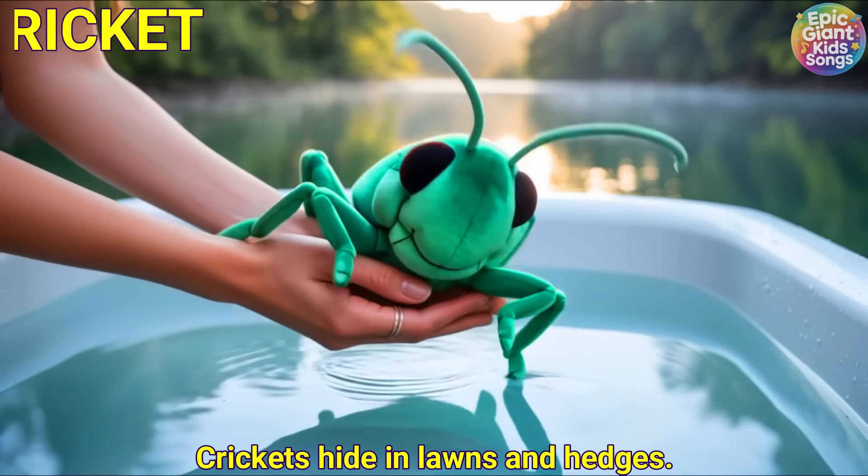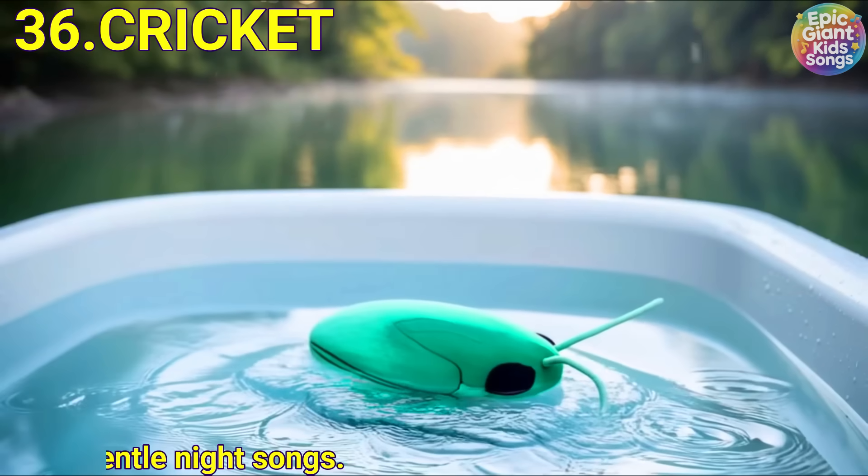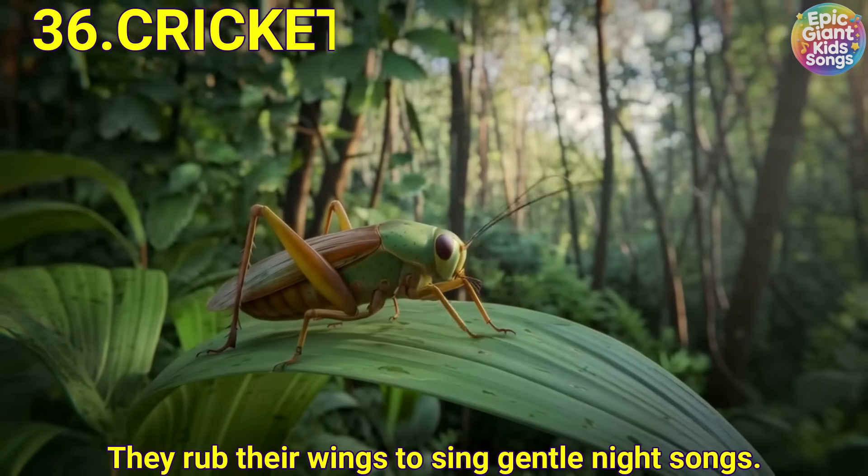Cricket. Crickets hide in lawns and hedges. They rub their wings to sing gentle night songs.